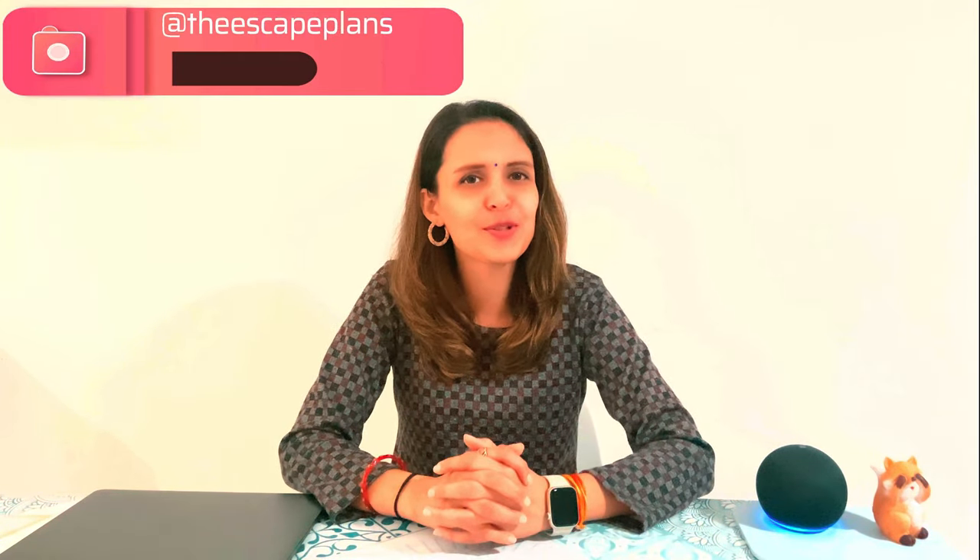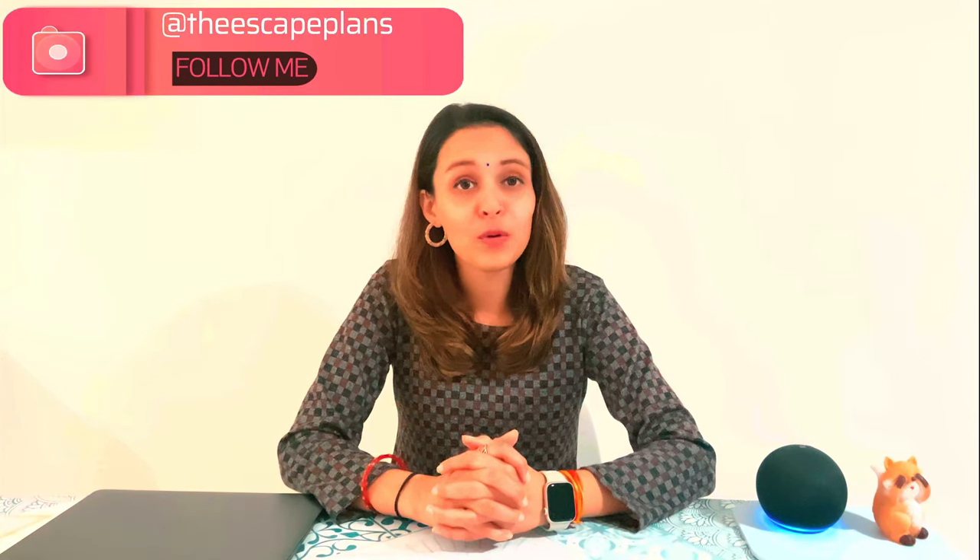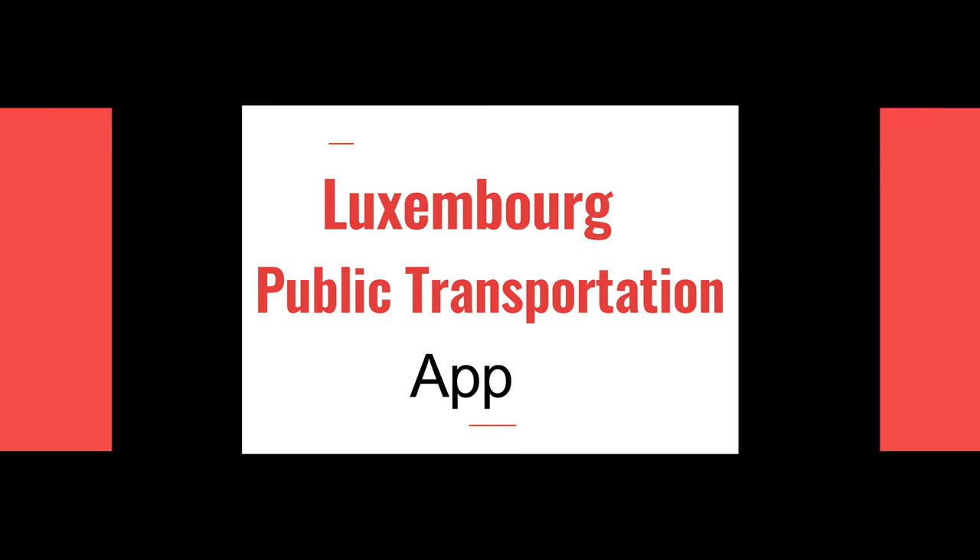Hey, my beautiful people, welcome back to the Escape Plans! I hope you all are doing great and enjoying our YouTube videos. In this vlog, we are going to discuss useful apps in Luxembourg. It doesn't matter if you're visiting on a tourist visa or coming here to work — we have been using these apps for a long time and they are very useful. Let's start with app number one.